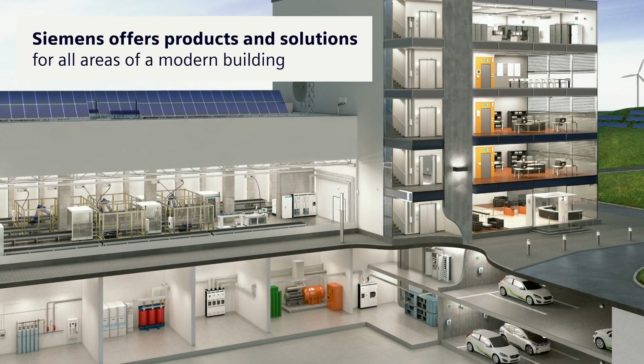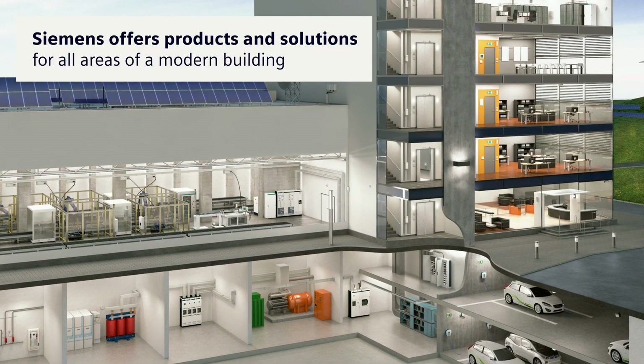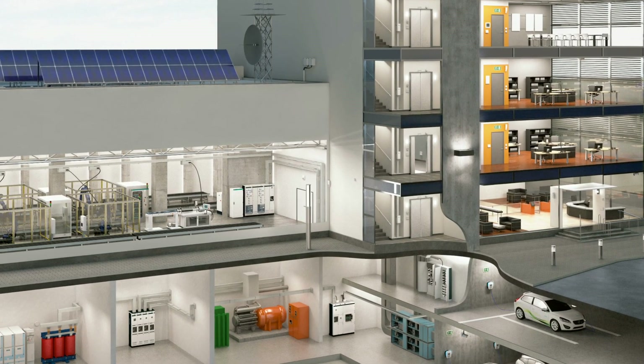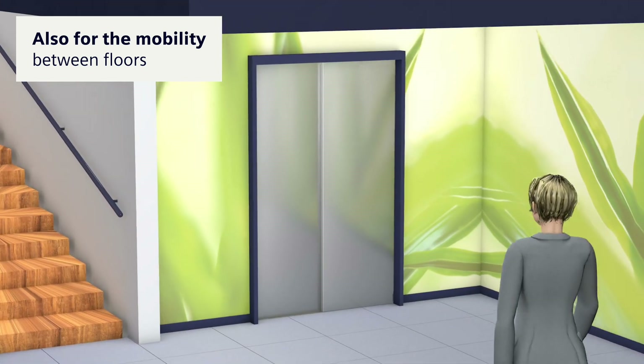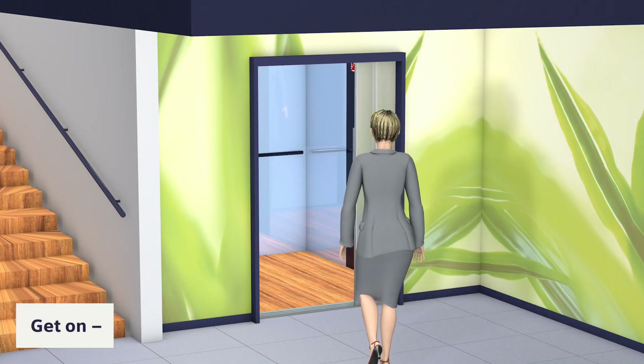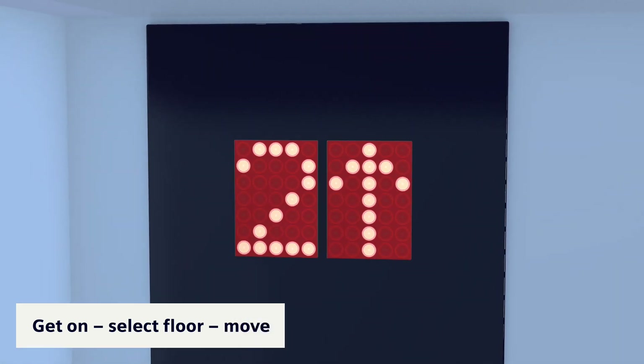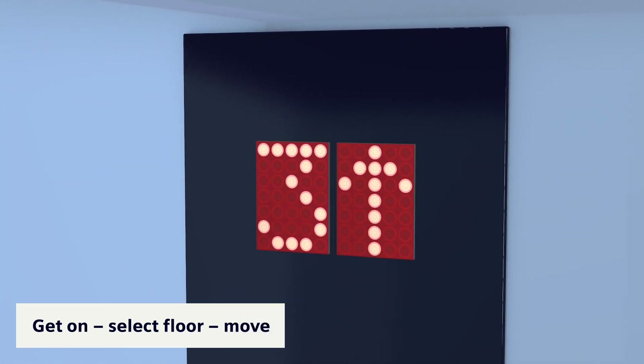Siemens offers perfectly matched products and solutions for all areas of a modern building, including mobility between floors. The process has become completely natural.